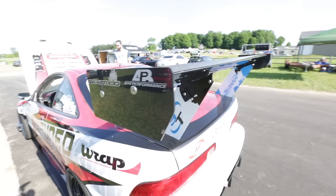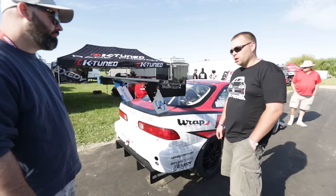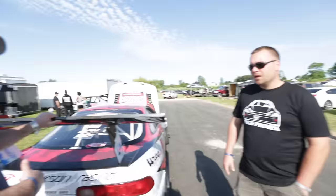For rear aero there's an APR GT250 wing, 71 inches wide, and a diffuser underneath. We're not flat-bottomed yet but will probably go that route for next season. We've also got custom side skirts built by Russ Bercy from Kitchener, Ontario — he helped with the side skirts and is probably going to be getting more into customizing and building what people want.